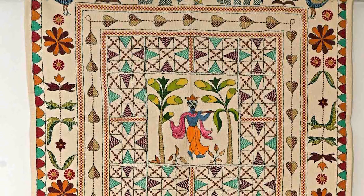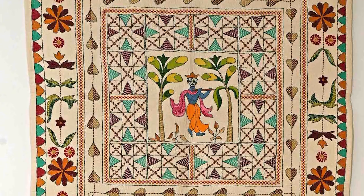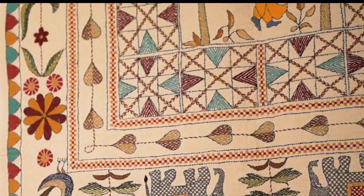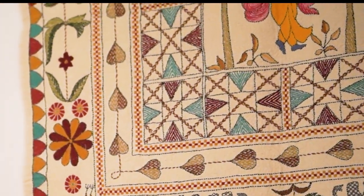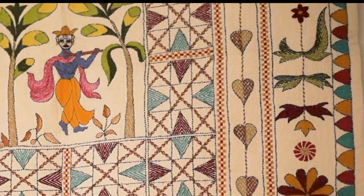We have also focused this year on kantha making. This is Mahua Lahiri — she is an award-winning kantha maker and some of her works have taken five to ten years. They have been shown at the Victoria & Albert, the Royal Academy, and the Philadelphia Museum as well.